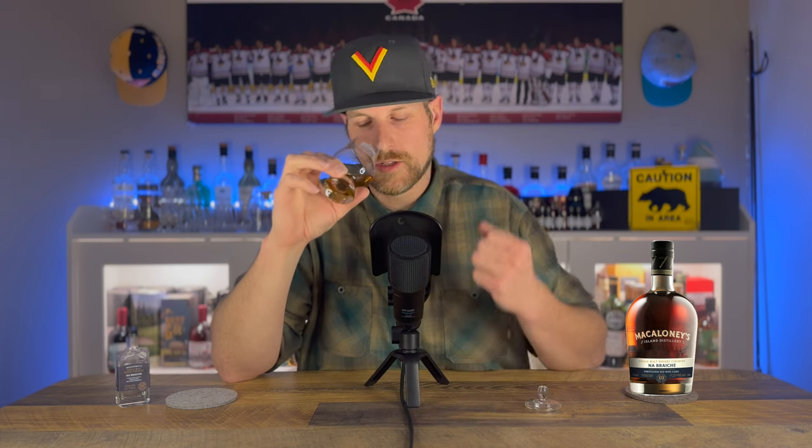On the nose: fruits and spice off the top. Raspberry, some red fruits, possibly cranberry. But there's a firm toasted oak spice to the nose. Some vanilla, toffee, caramel — all that probably coming from the re-charring of that cask. The oak spice dances and hits again, along with some more herbaceous notes along the lines of fennel or like a black licorice sort of vibe.